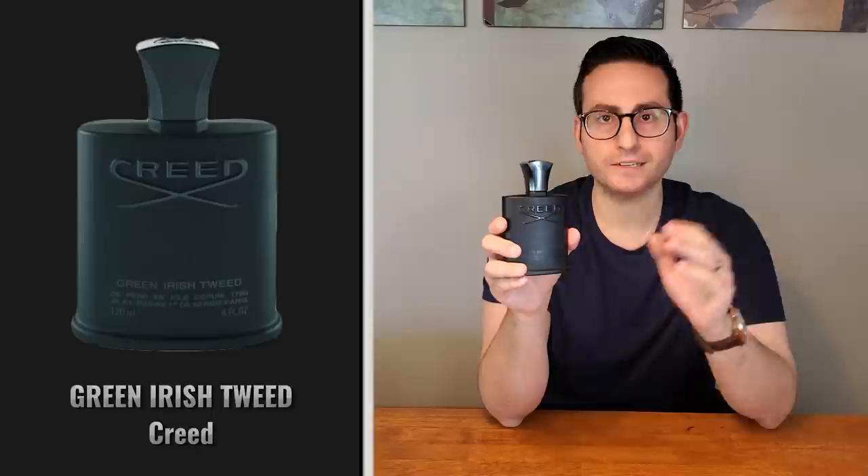This one from the House of Creed is called Green Irish Tweed. What you're going to get is lemon, verbena, violet, iris, sandalwood, musk, ambergris, and a bit of citrus in the opening. Very bright, lively, but very clean-cut, professional smelling, refined, masculine, and timeless. It's been around since 1985, made by sixth-generation Olivier Creed. If you haven't tried this one, it's a must-have in any person's collection. This is one of those benchmark fragrances that I often reference when talking about other fragrances, just because it's a classic.